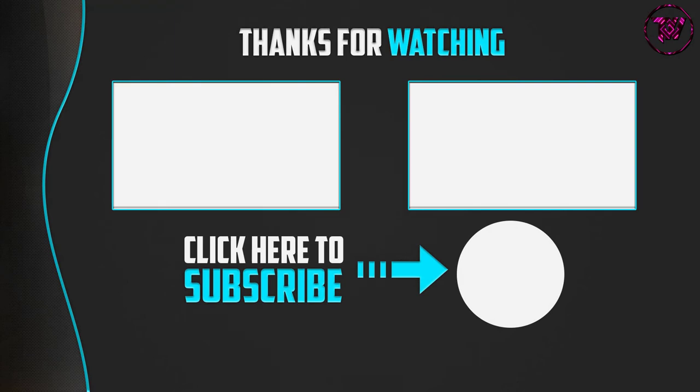Thank you for watching! I hope you liked this video. If it was helpful, please make sure to like, comment, and subscribe. If you have any questions related to these products, leave a comment below and I will get back to you as soon as possible.